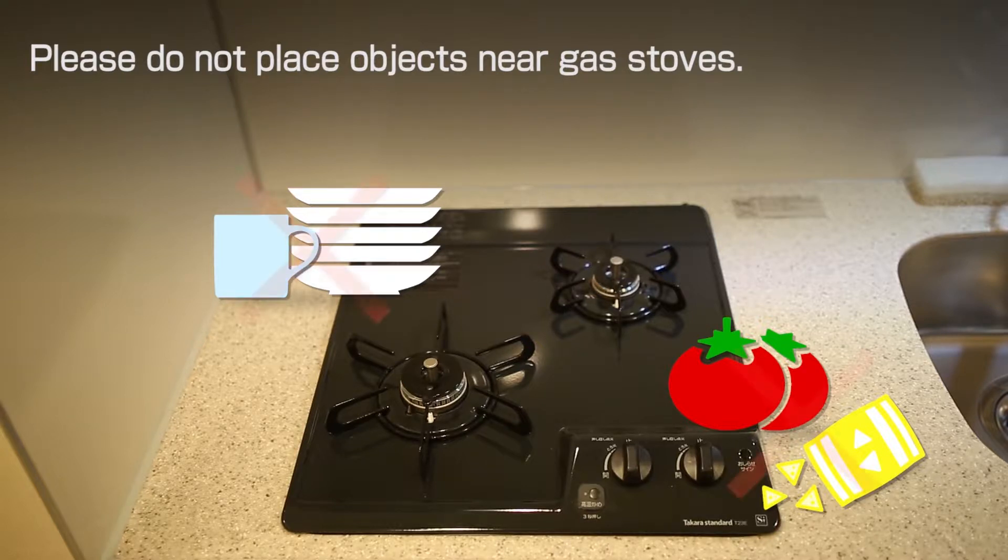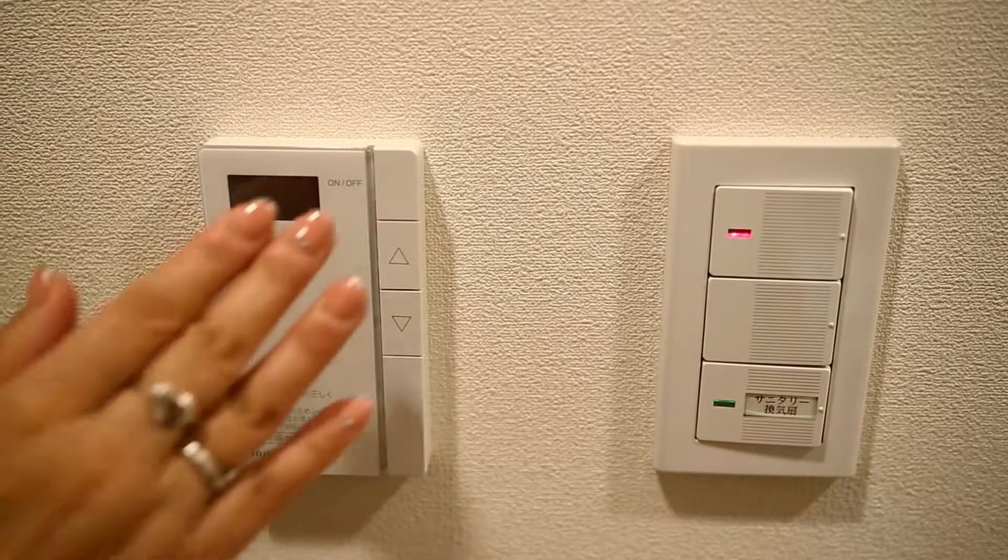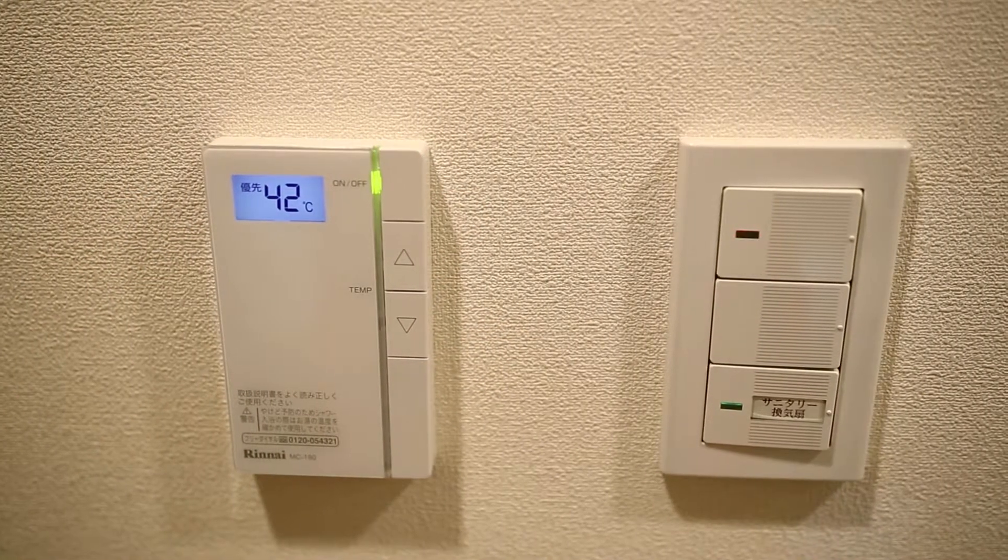Please do not place objects near gas stops. To get hot water, please turn on the hot water supplier.